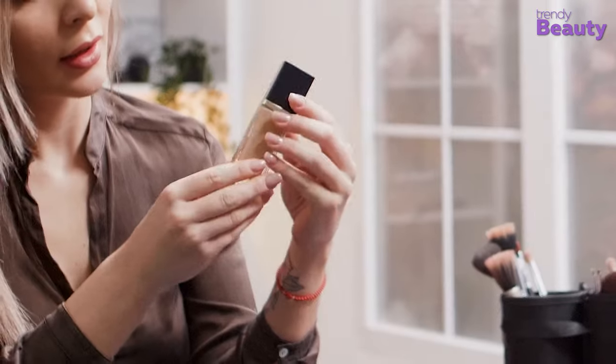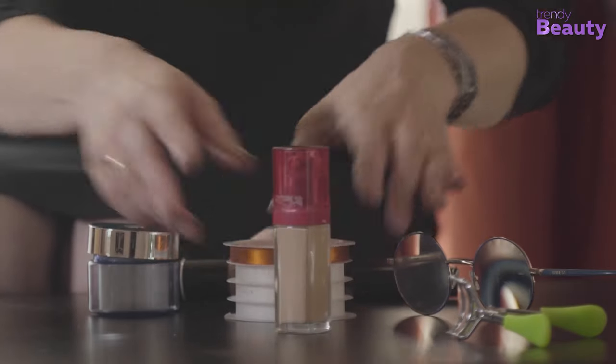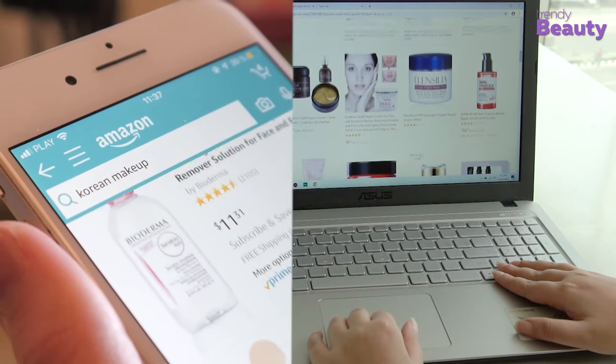Without further ado, let's jump into the video. The Trendy Beauty team, consisting of skincare and beauty experts, presents the best suitable products for you based on testing, reviews, and recommendations. We research thoroughly for each category on ingredients, formulas, pricing, and user feedback, so that you get the best products for your skincare, saving your time.